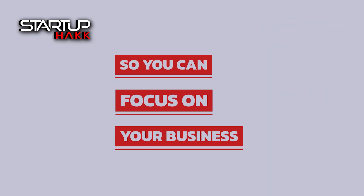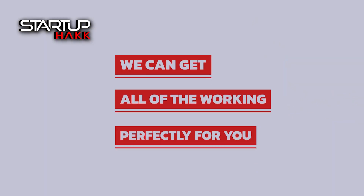So by the end of the project, we can have your business integrated and have all of the systems linked together with great dashboards to help you make the business decisions that you need, so you can focus on your business. We can have your website connected to all of the other systems and have your devices connected — we can get all of it working perfectly for you.